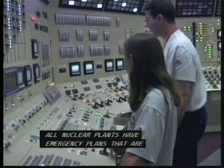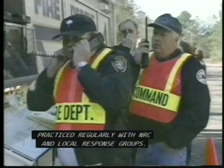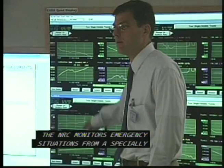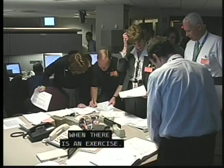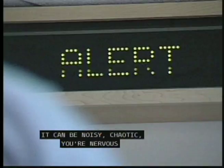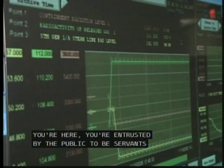All nuclear plants have emergency plans that are practiced regularly with NRC and local response groups. The NRC monitors emergency situations from a specially-equipped operations center outside Washington, D.C., where it works with other participants to protect affected communities. There are a lot of people in the operations center when there is an exercise — it can be noisy, chaotic, you're nervous, because you have a big responsibility. Your job is to ensure that nothing goes wrong. You're here, entrusted by the public to be servants of the government to ensure that they are protected.